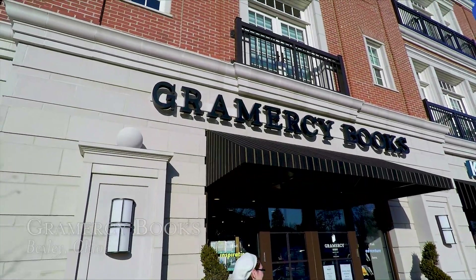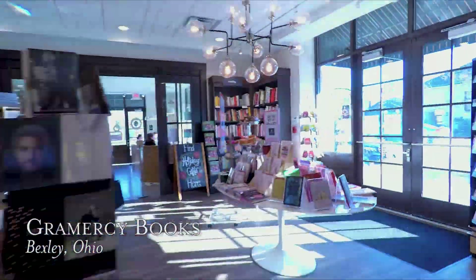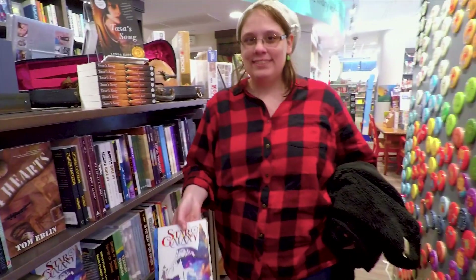Okay, let's get to Gramercy Books in Bexley, Ohio. You'll find this right across the street from the library. Just go to the bag where they show local authors, and boom, there it is — the beautiful Star Galaxy book.